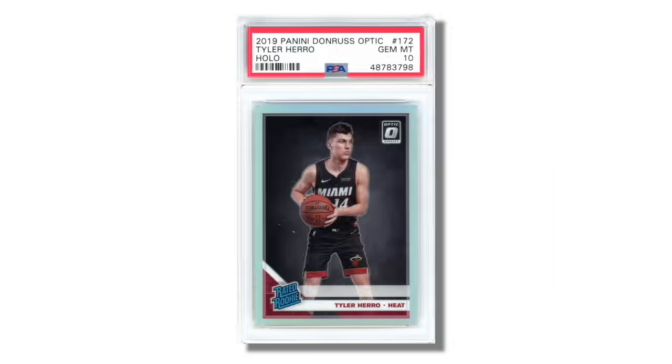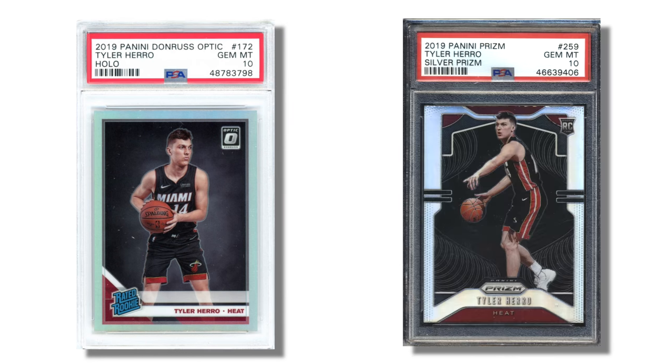Let's talk about Donruss Optic. Donruss Optic made its basketball debut in 2016 and has become a popular alternative to Prism and Select. Like Prism, Optic's retail formats make it widely available when you can find it on store shelves, but once again this leads to higher print runs. The Optic Holo is one of the hobby's signature parallels — it is analogous to the Prism Silver. A lot of collectors and investors like to go after those Optic Holos of the rookies they're targeting from any particular year.